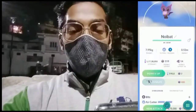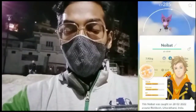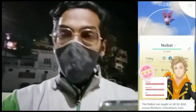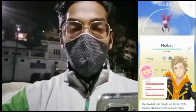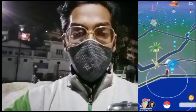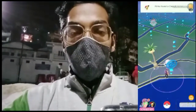We successfully catch our Noibat from the Season of Heritage challenge and get around 1170 XP. The Season of Heritage has now successfully ended in India and all over the world.